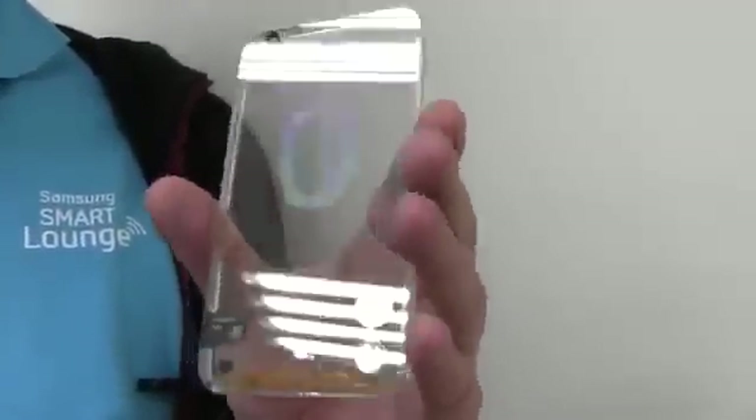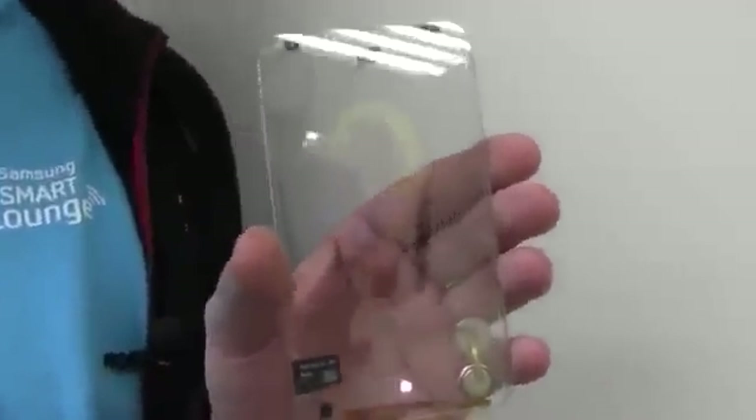We're going to get a running sample by the end of this year, so this is at a very very early stage. I think it's so cool to see this technology evolving and developing.